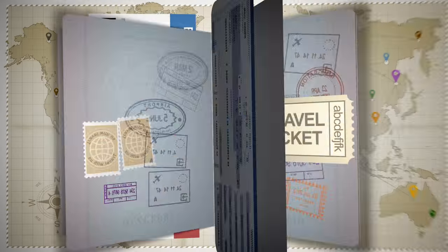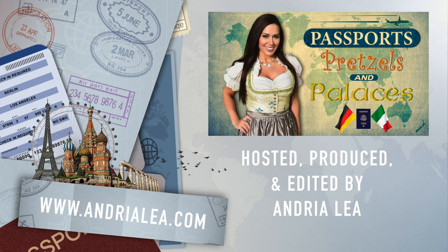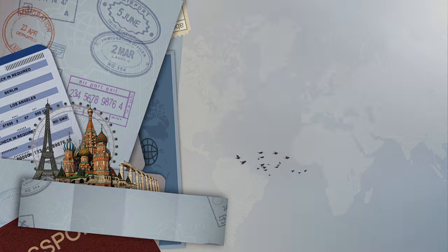Hope you guys enjoyed coming along on our perfect day in Pottenstein. Thanks for watching. I'm Andrea Lia, and we'll see you next time. If you liked this video, please give it a thumbs up, and don't forget to comment below, and please subscribe to my channel for more episodes.